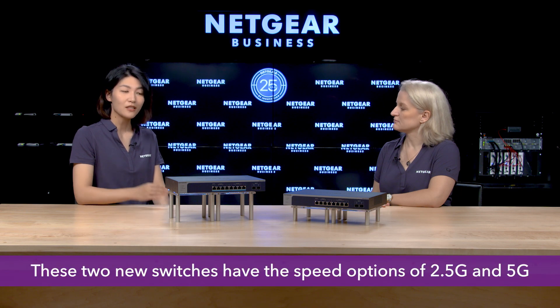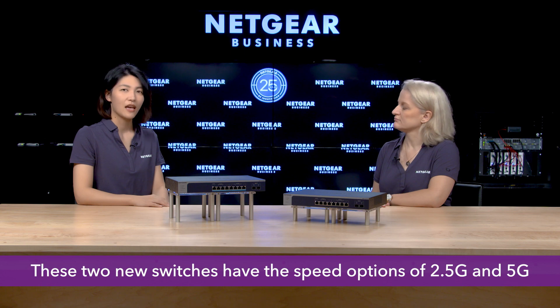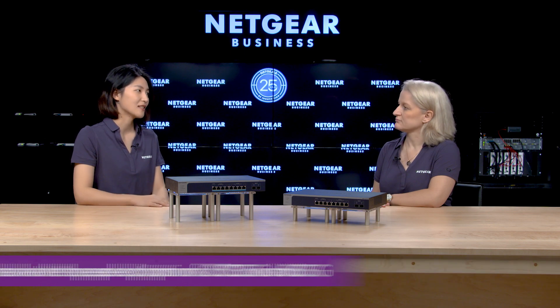But why not use a regular 10 gig switch then? That's a very good question. When you connect a 2.5 gigabit or 5 gigabit device to a 10 gig-only switch, the speed actually downgrades to only 1 gigabit. These two new switches have speed options of 2.5 gig and 5 gig, giving the devices the speed they really need.